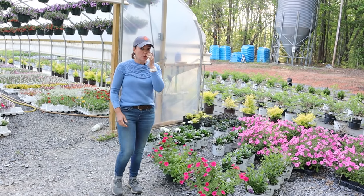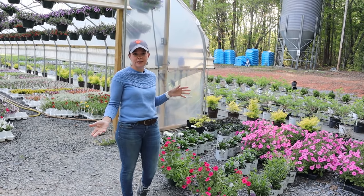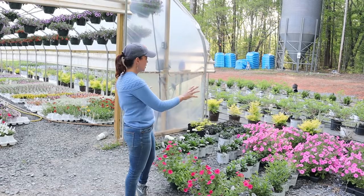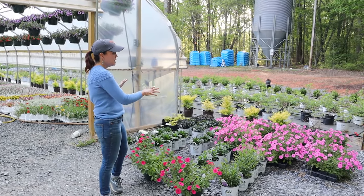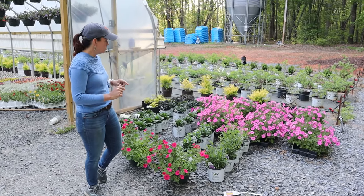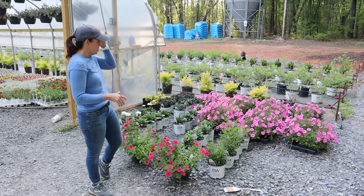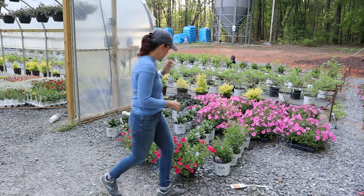Remember last year Jerry sold all my petunias out from underneath me because it was just a crazy season? Well, not this year. The bubble gums are doing great — they clearly need to be put into the ground, so we'll make that happen as soon as we can.